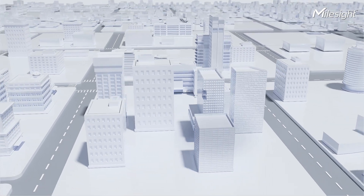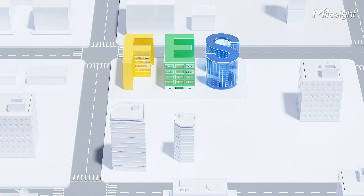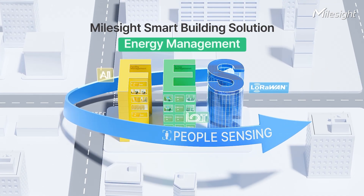In today's rapidly evolving world, buildings are no longer just constructions. What happens when buildings can sense people? Introducing Malzang Smart Building Solution.